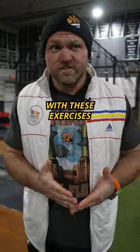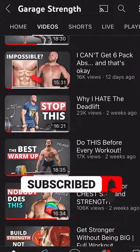We go way more in depth with these exercises in all of our other YouTube videos, so make sure that you subscribe. Peace!